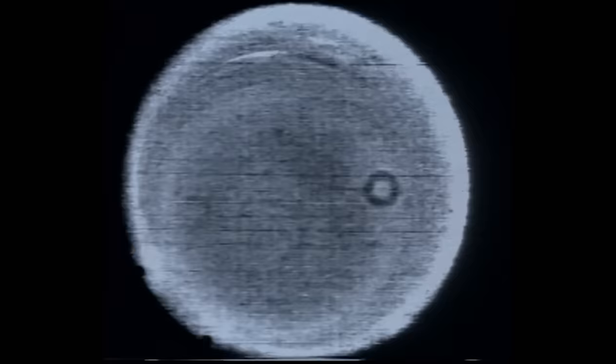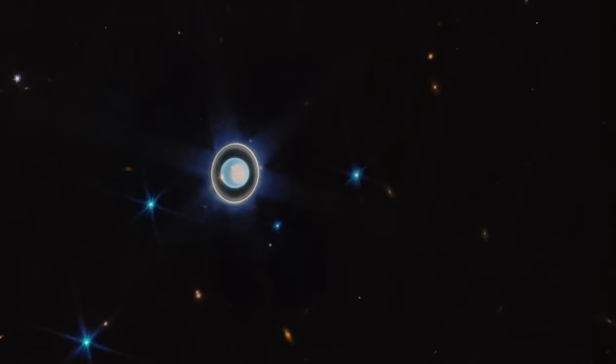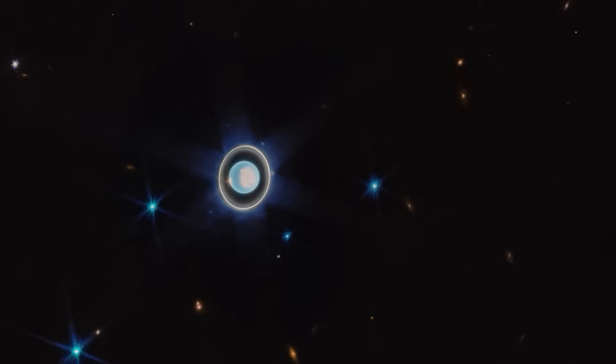And so, for a decade, it was as if this ring had miraculously disappeared. But then, in 2022, NASA received a new image of Uranus from the Voyager 2. This image gives the most comprehensive view of Uranus and even highlights the all-elusive Zeta ring.